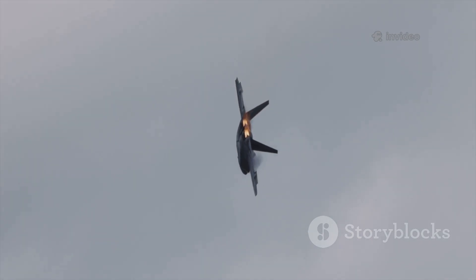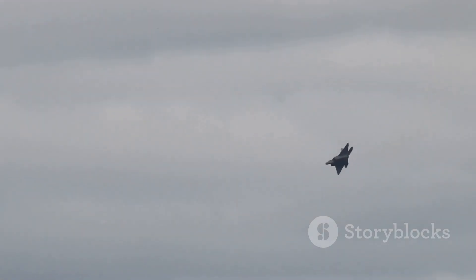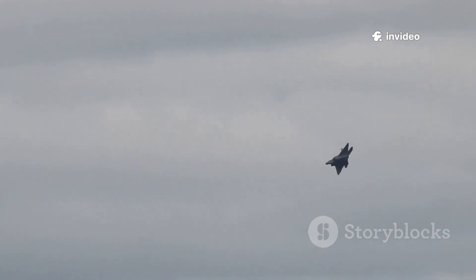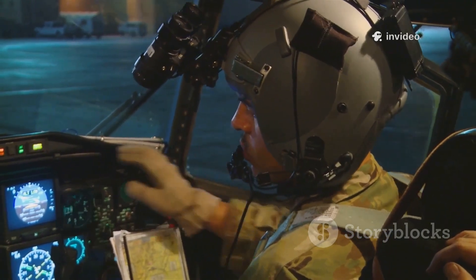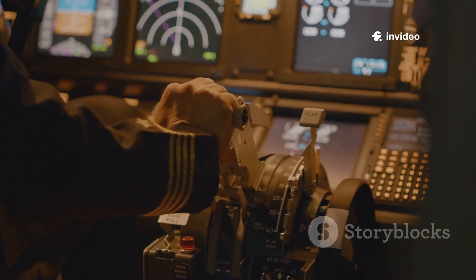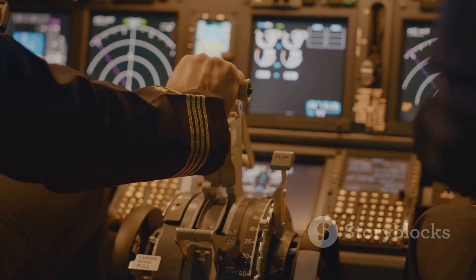Advanced multi-axis thrust vectoring nozzles would have given the Manta agility far beyond conventional fighters. At low speeds or extreme angles, where normal control surfaces fail, thrust vectoring keeps the jet maneuverable. The Manta could point its nose at an enemy even while flying sideways — a game-changer in dogfights. But such control required a sophisticated fly-by-wire computer system, translating the pilot's commands into thousands of tiny adjustments per second, keeping the unstable jet stable.